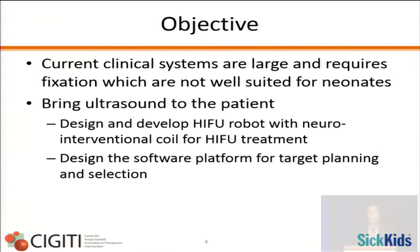Our objective is to address the fact that current clinical systems are large and require fixation, which is incompatible with neonate patients. Our goal is to bring the ultrasound to the patient. We're approaching this from two angles: designing and developing a HIFU robot with a neuro-interventional coil for treatment, as well as designing software for planning and target selection.